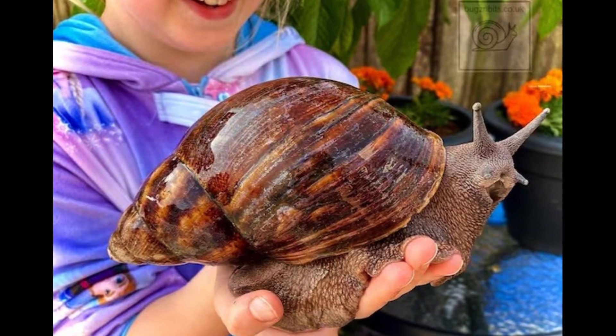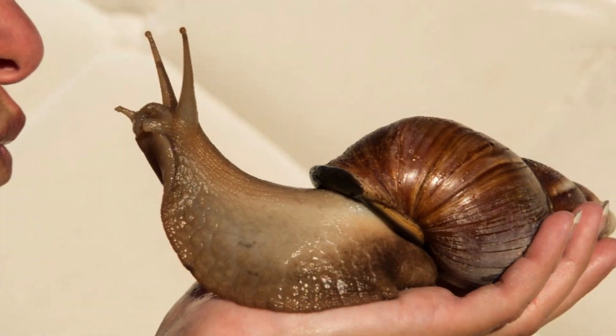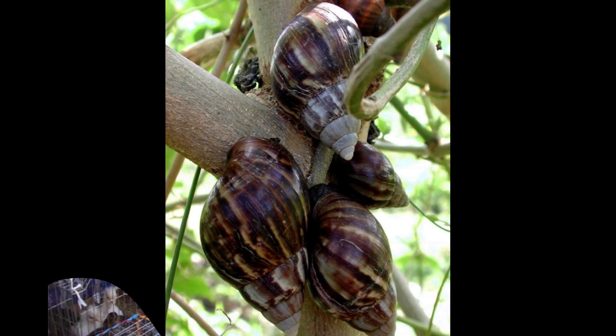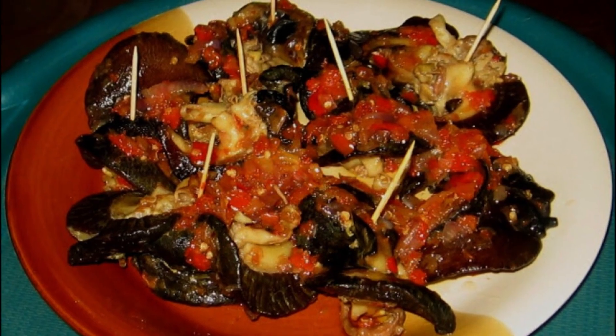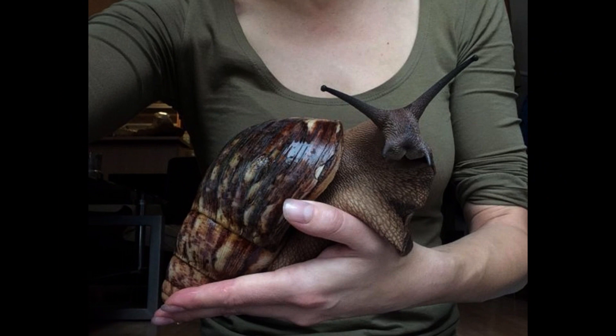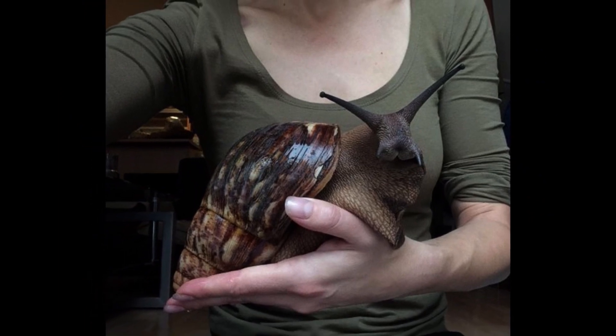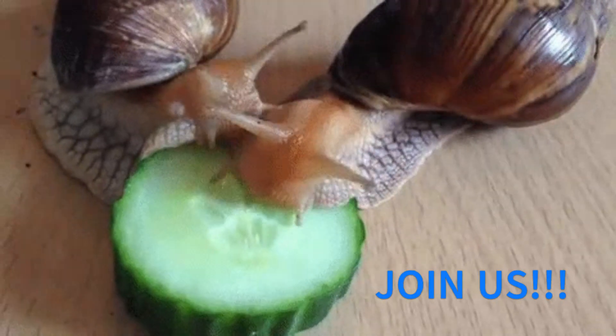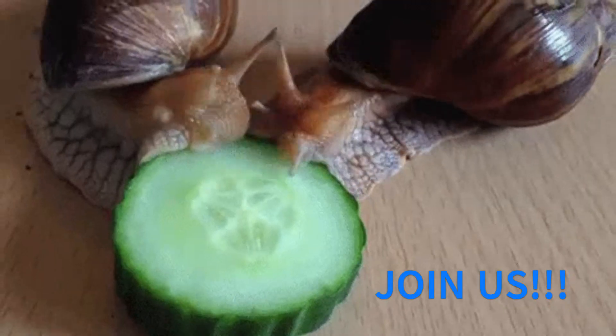The Giant African Land Snail — a species of large land snail that is native to East Africa, but it has been widely introduced to other parts of the world through the pet trade, as a food resource, and by accidental introduction. Though not the largest snails in the world, these creatures are fascinating nonetheless. Join us as we learn a little more about this magnificent species.